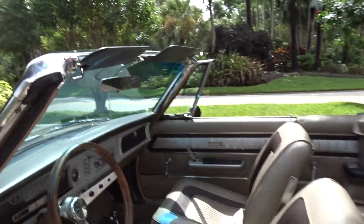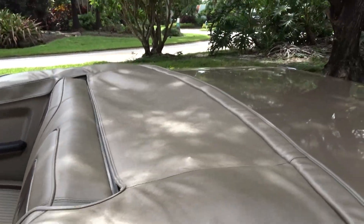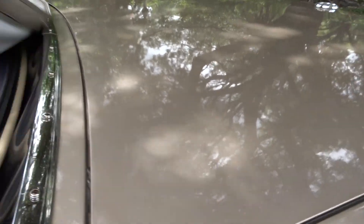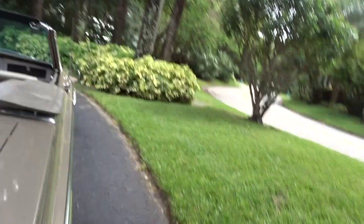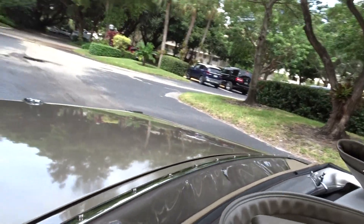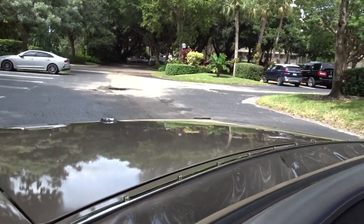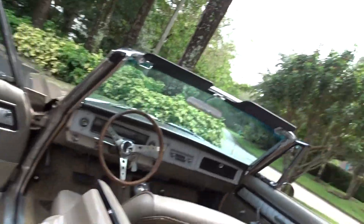We're going to take the boot off and put the top up. It is a power top. It's padded — pretty nice one. We're just going to get it out of the way; this does slide out of here and you can put it in the trunk, but for the purposes of this we're just going to put the top up the way it is.